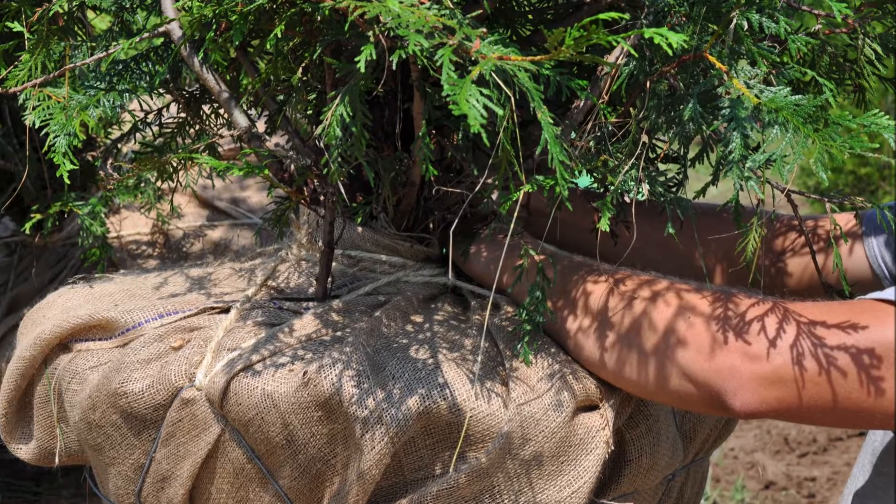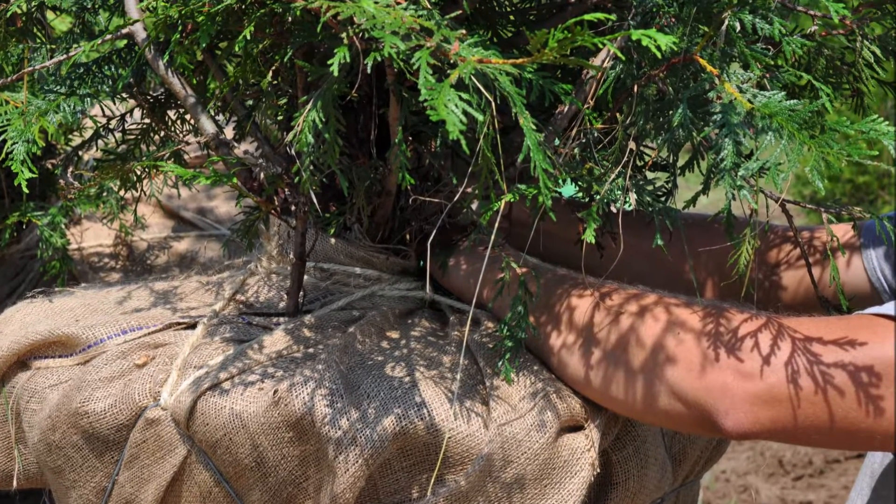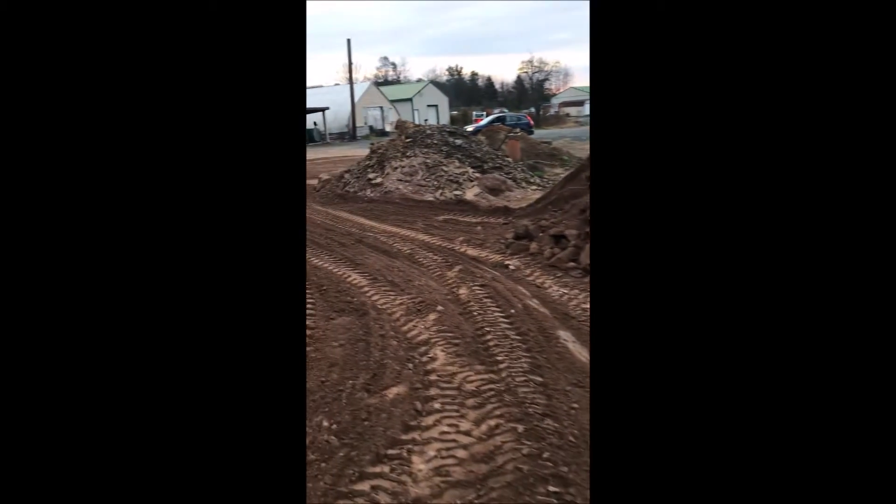So we have a program at Highland Hole Farm to replenish the fields with dirt after we've dug our trees. In order to do that, we allow people that are building swimming pools to bring us their dirt when they dig the hole for their swimming pool.